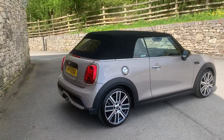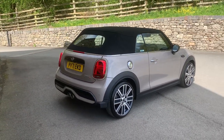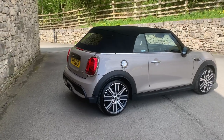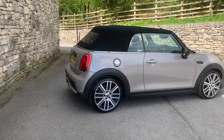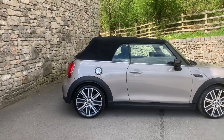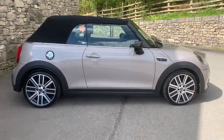This car is registered December 2021, of course putting it on a 71 plate, and it's covered a little over 11,000 miles. Spec wise we've got the Comfort Plus pack, we've got cruise control, we've got the convertible pack, we've also got satellite navigation, and we've got the automatic gearbox as well.